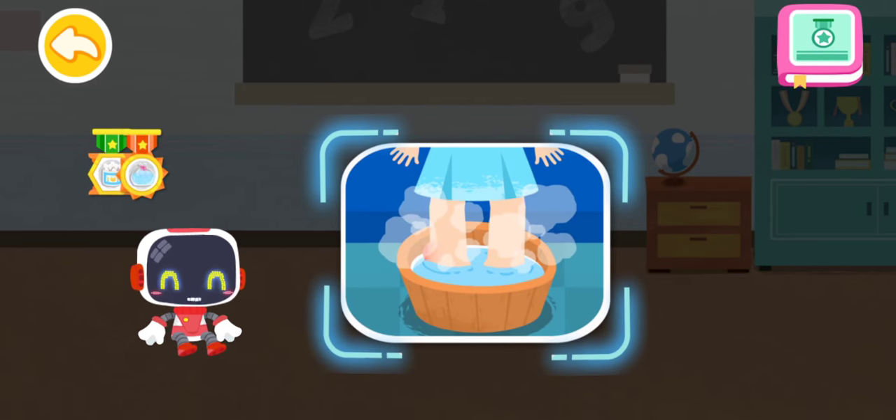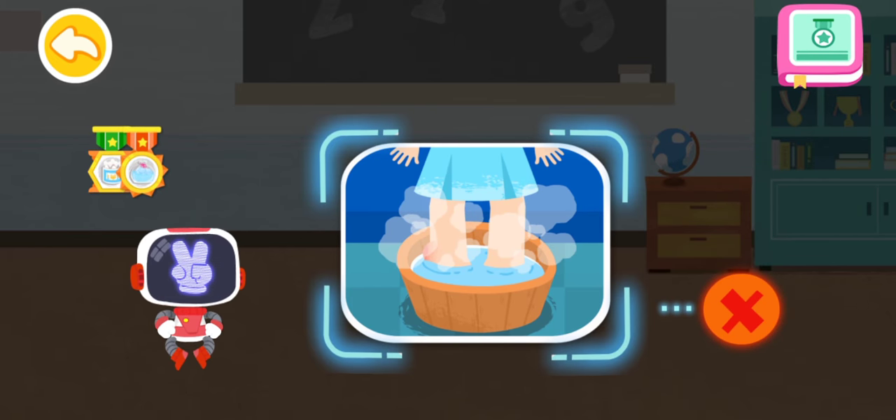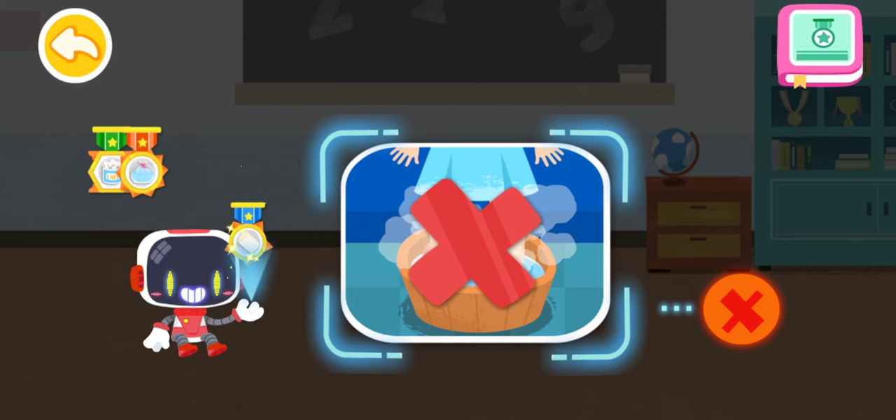Is it right to soak the feet in hot water to reduce the swelling immediately after a sprain? That's not correct. You're great. Congratulations on winning a badge.